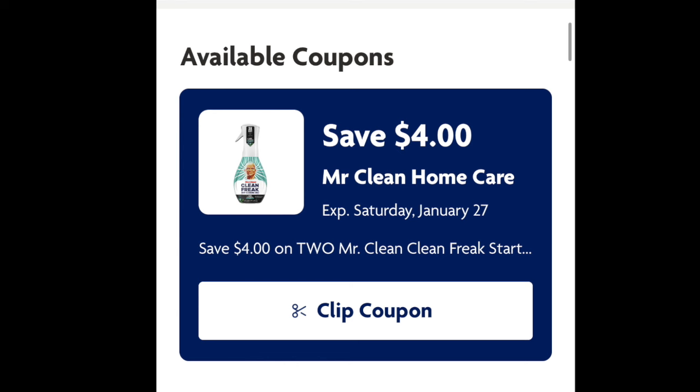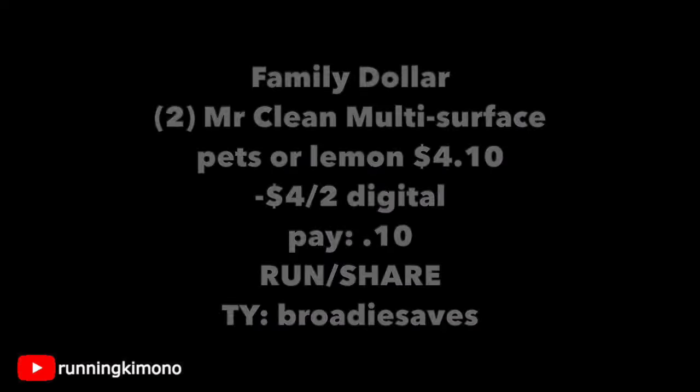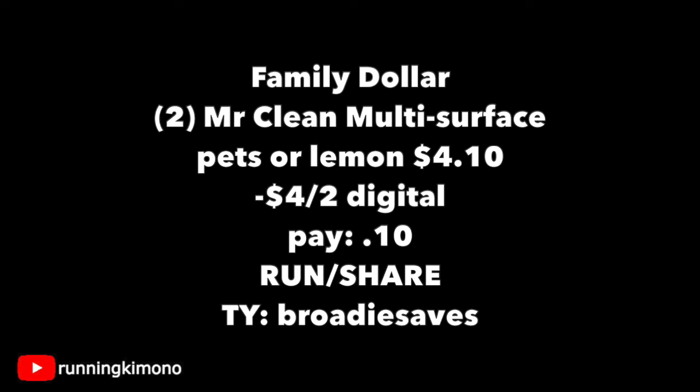At the register, these cleaners are ringing up for $2.05, so for two of them — either the pet scent or the lemon scent — it's $4.10. Subtracting that digital coupon, you're paying 10 cents plus tax for two big bottles of multi-surface cleaner. Definitely run out to the store; this can change or get cancelled at any time. In the comments below, if you're having trouble at your store, please share it. Brody Saves is up in Texas, but it seems to be working throughout the US. Special thank you to Brody Saves on Instagram — this is a really good deal, like five cents for one cleaner.